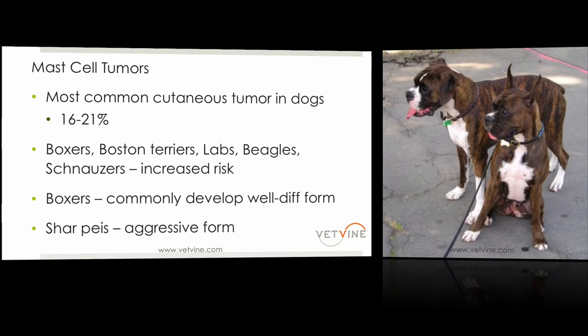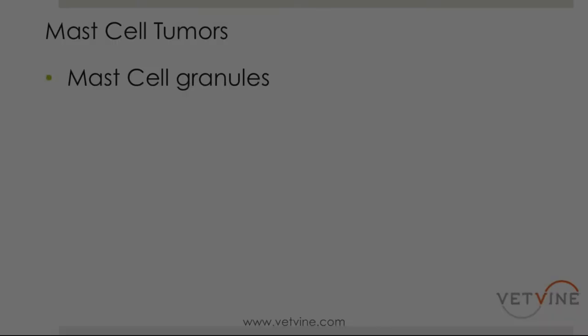Shar-Peis are the ones that develop the aggressive form. The question I always get from clients is: is this because they have bad skin, or higher allergies? Really nothing has been truly connected directly with Shar-Peis as far as the cause. But I tend to see these start out as a little red spot on the hock, or near the toe or popliteal region, and next thing you know the entire back leg is eaten up — so they can be very aggressive in Shar-Peis.